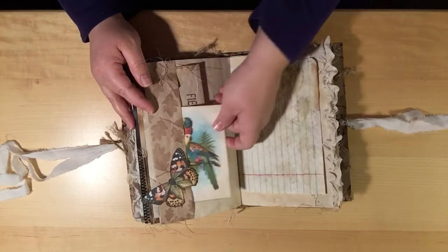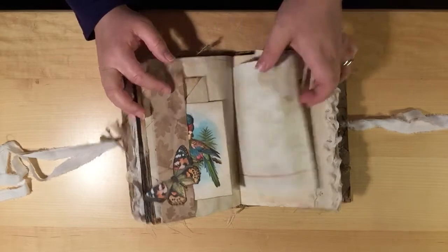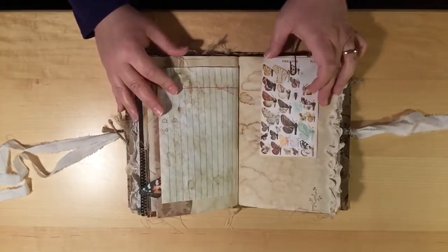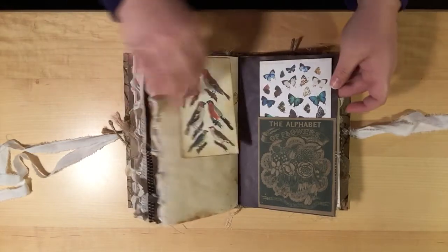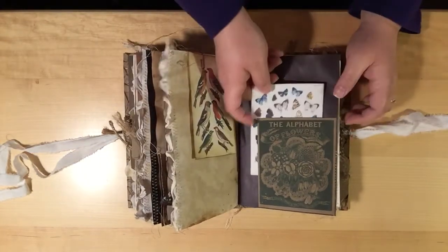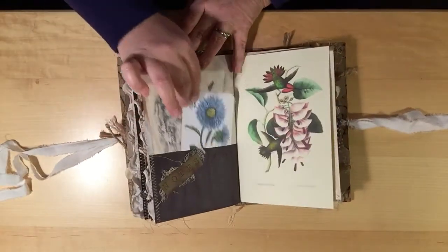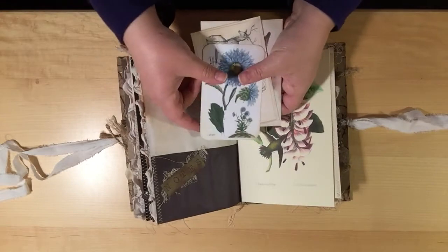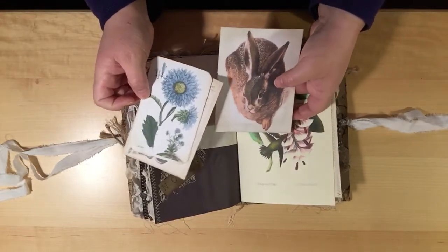There's a bird image and another one of the field notes. I'm going to try and get through this quickly — some more butterflies and birds, and an alphabet of flowers image here that's a little pocket. There are some more flowers and deer and a cute little bunny rabbit.